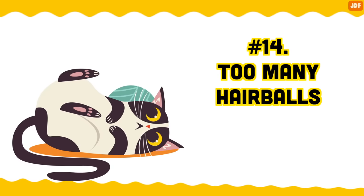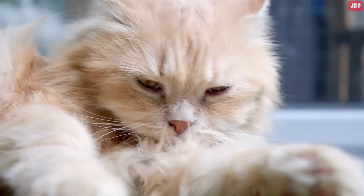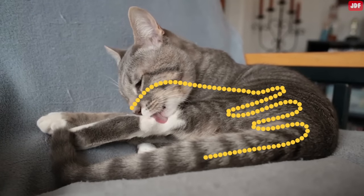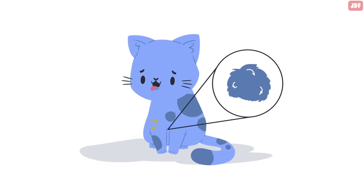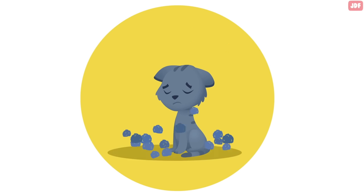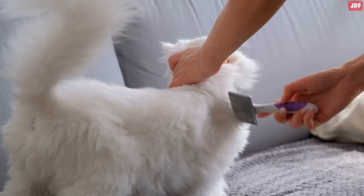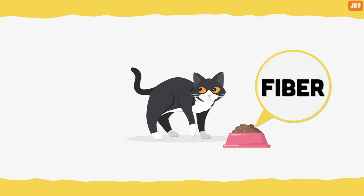Number 14: Too many hairballs. When cats groom themselves, tiny hook-like structures on their tongue catch loose and dead hair, which is then swallowed. The majority of this hair passes through their digestive tract with no problems, but some hair stays in the stomach and forms a hairball. Oftentimes, your cat will vomit the hairball to get rid of it. While vomiting an occasional hairball isn't cause for alarm, if your cat is constantly throwing up hairballs, it's a sign that they have a problem with their digestive system and a vet visit is necessary. To help avoid the formation of hairballs, you can brush your cat once a day and add more fiber to their diet.